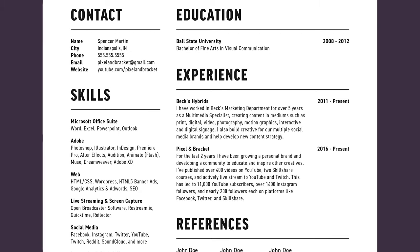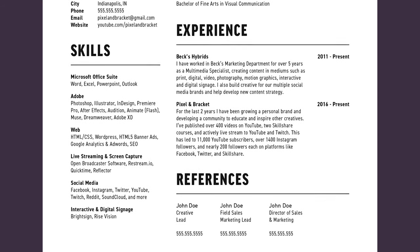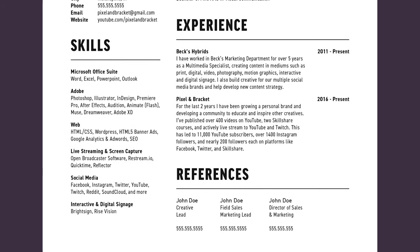I have a Bachelor of Fine Arts in Visual Communication from Ball State University, 2008 to 2012 — that's when I was there. When we look at my experience, it shows my experience in the multimedia and design industry. I worked at Beck's and put a little paragraph detailing what I did for them. I also put a paragraph detailing the Pixel and Bracket work. As far as skills, I tried to put everything I've worked with, categorized into different sections, all in one area — everything I had a working knowledge of.